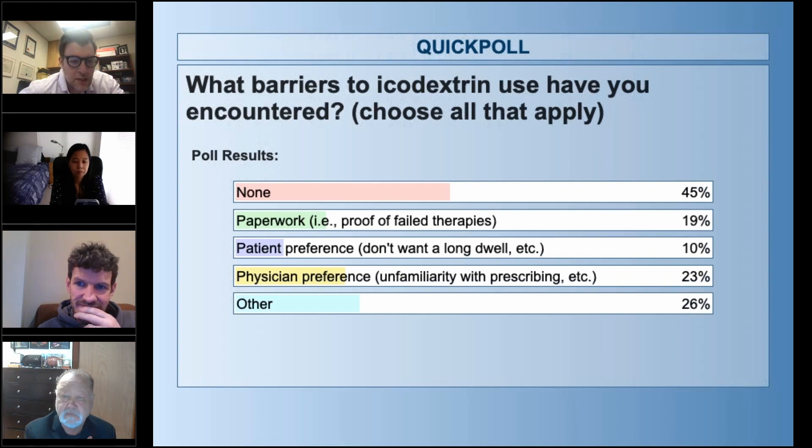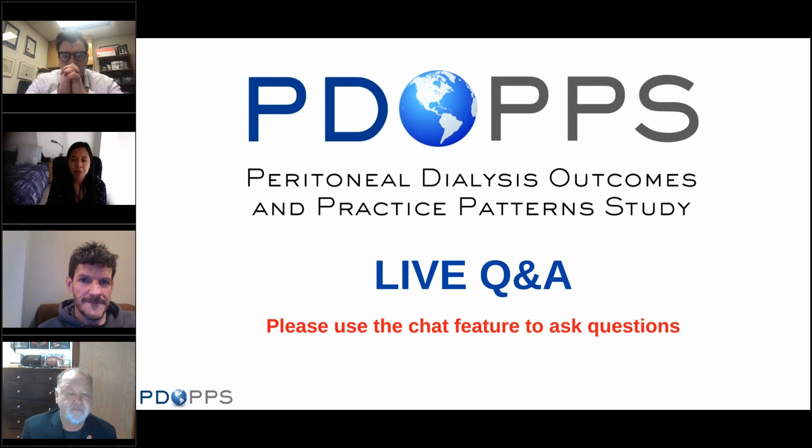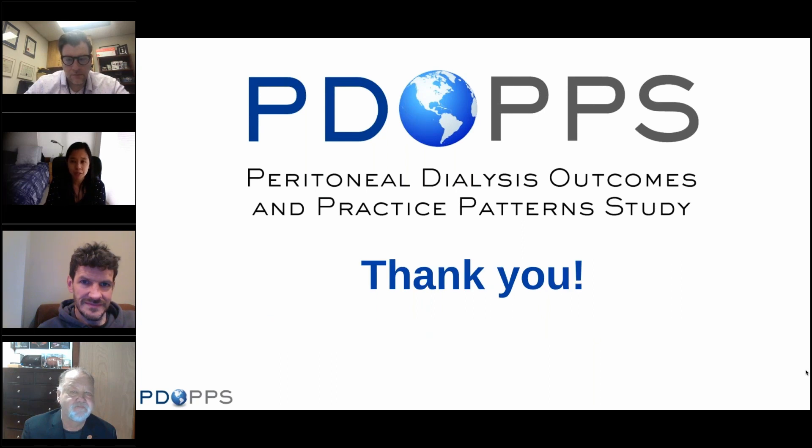We can work on unfamiliarity with prescribing through education and discussion. From a nephrologist's perspective: there are definitely some hurdles in terms of paperwork to show that there is a need to use icodextrin. But for those in integrated healthcare systems, it hasn't been an issue. So that's an important insight.